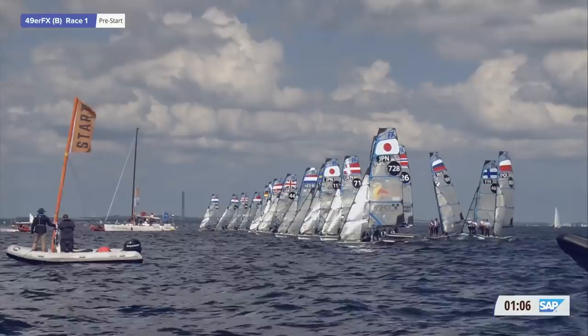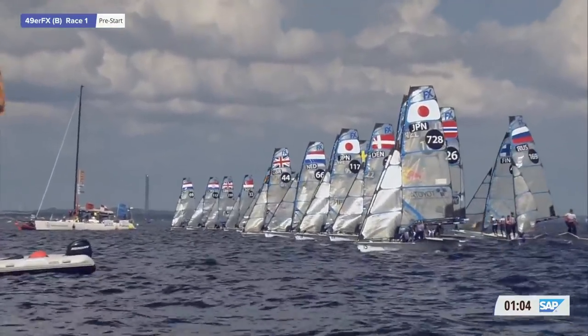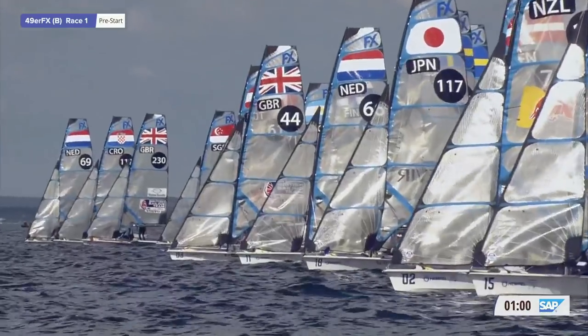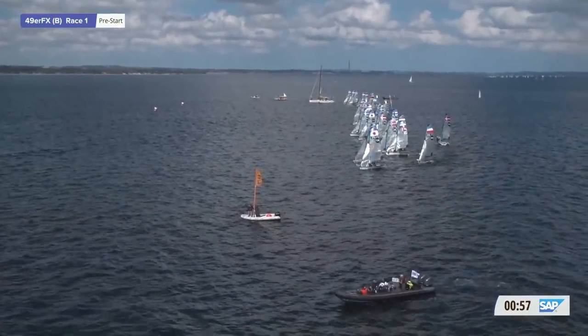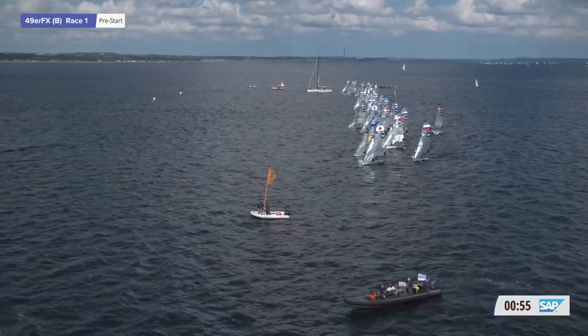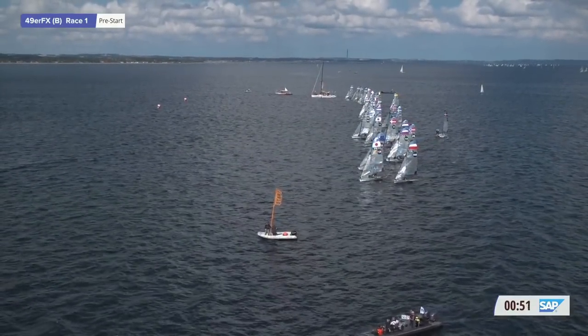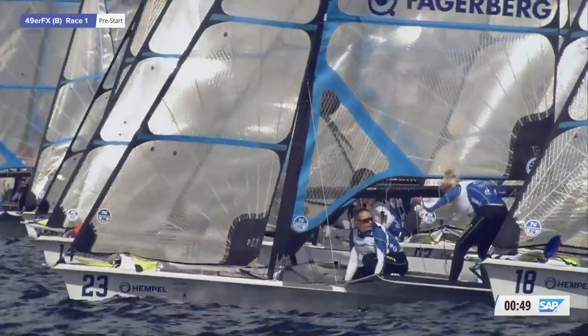The thing to take note of at the moment is the wind. They've got the course at 295, the wind is banged hard left at 275, and the port end of the line has got a 160 meter advantage. So there's a real chance they might blow this off. Less than a minute to go now - it's volatile out there, so this is going to be really interesting.